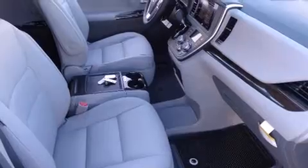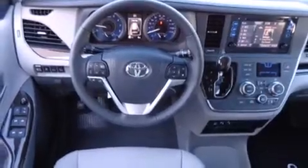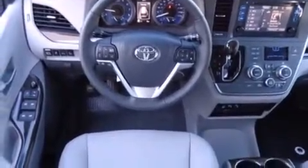Features such as automatic climate control and leather upholstery prove that economical transportation does not need to be sparsely equipped. Storage solutions are integrated throughout the interior, demonstrating thoughtful attention to detail. For drivers who enjoy the natural environment, a power moonroof allows an infusion of fresh air.